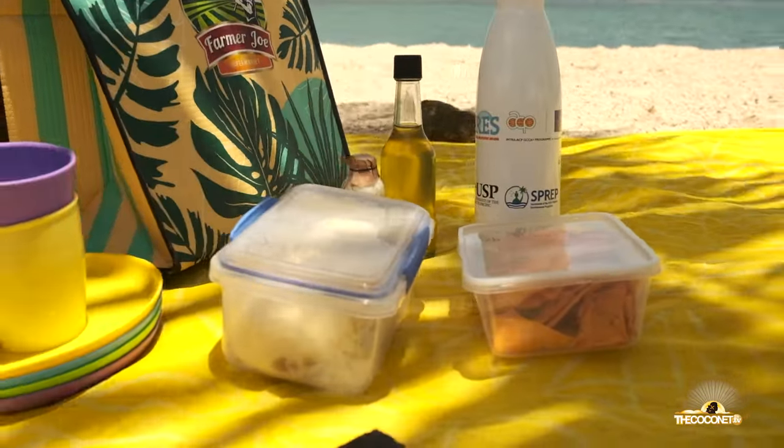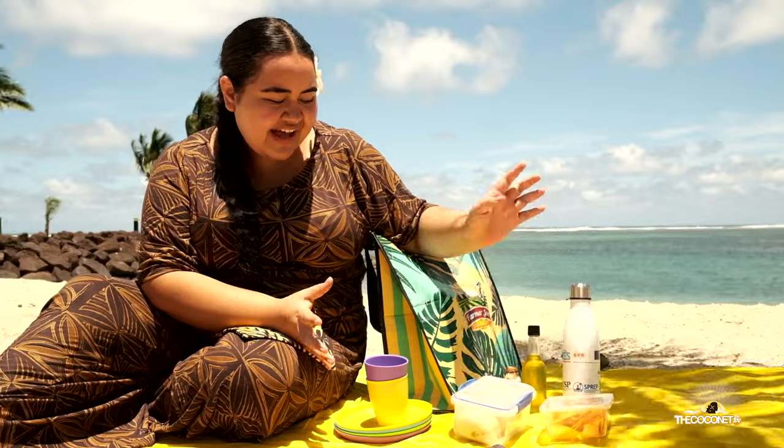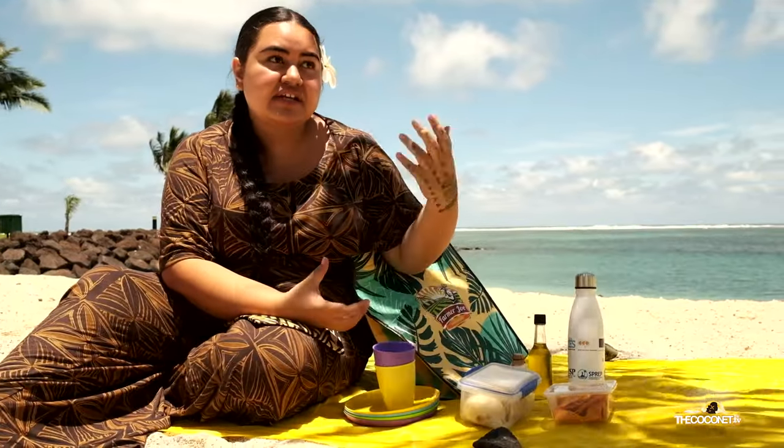Here's how you pack a pretty simple beach trip bag. It seems straightforward, but you'd be surprised by how much rubbish we take to the beach on our visits. This is just a way that we can enjoy the beach without harming it.